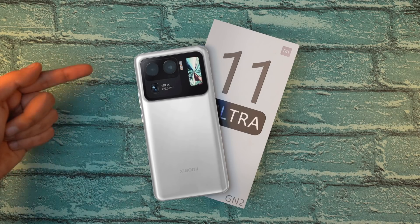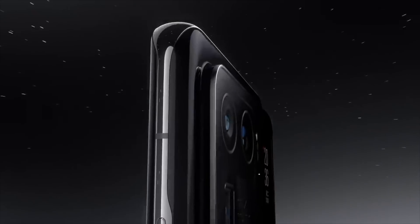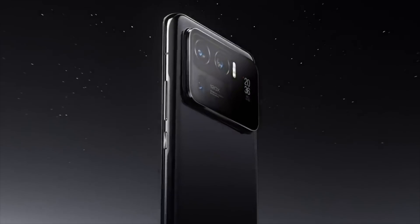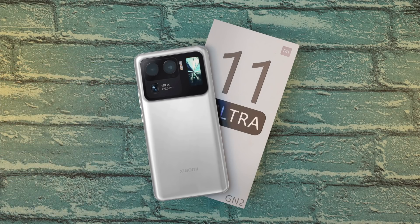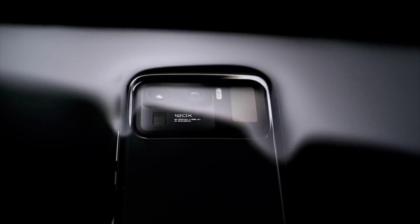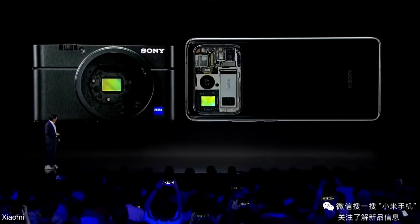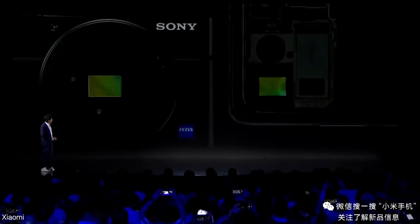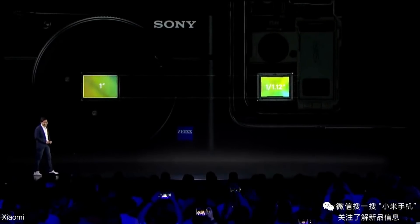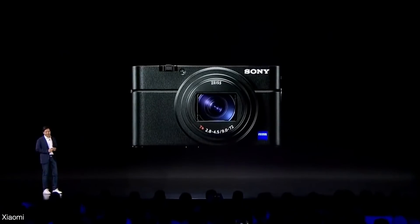The day is here — the most impressive specs on a phone in the world right now. The Xiaomi Mi 11 Ultra is official. It's a huge day for the evolution of smartphone cameras. For the first time, a smartphone is rocking a camera sensor that is almost as big as a professional camera. Xiaomi didn't even compare this phone to a smartphone — they went straight after Sony's professional digital camera, the RX 100 Mark 7.